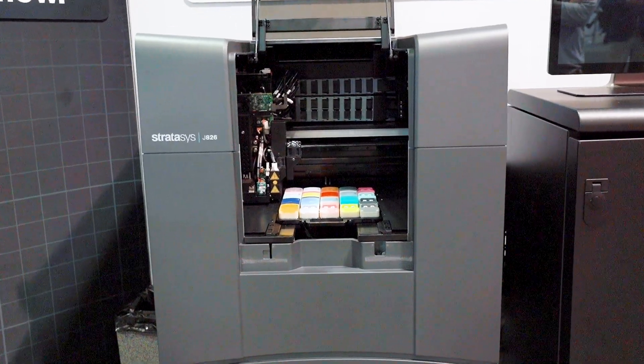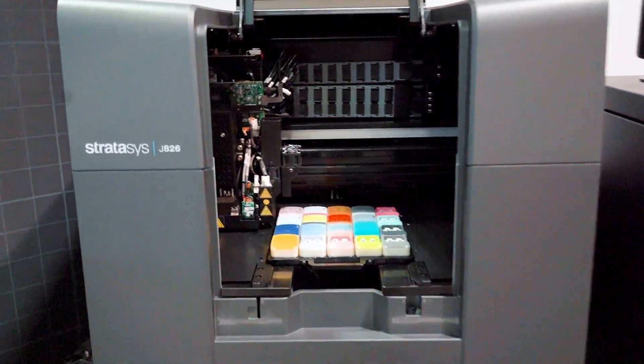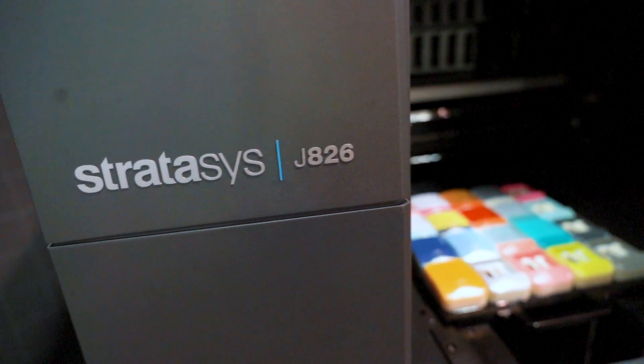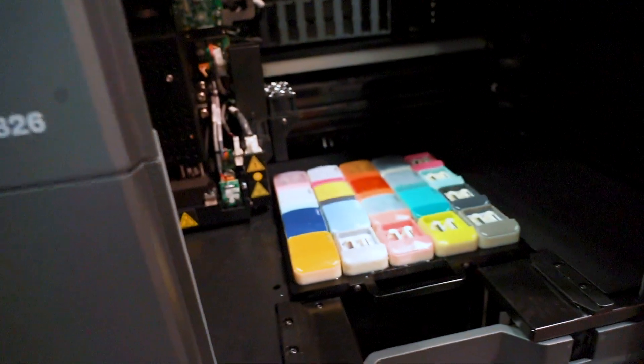I'm Darren with GoEngineer and we're here at the 3D Experience Playground with Ryan Schultz, Vice President of Vertical Marketing with Stratasys. We're really excited about the J826 PolyJet 3D printer, which just launched and was announced yesterday at the show. It is the newest member of the J8 series family of PolyJet printers from Stratasys, and it has all the great functionality in a much smaller, more affordable footprint.